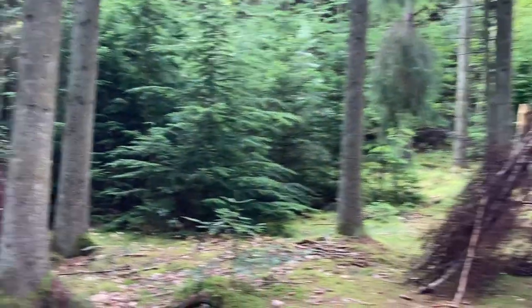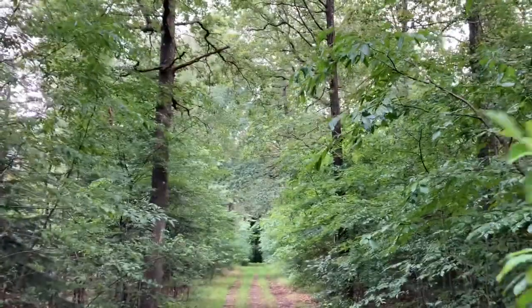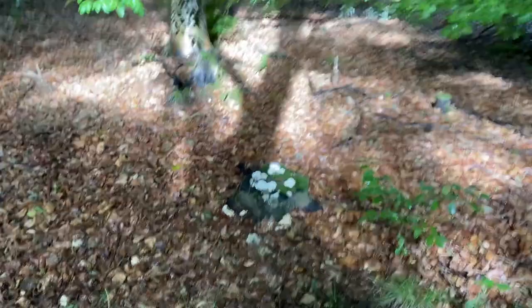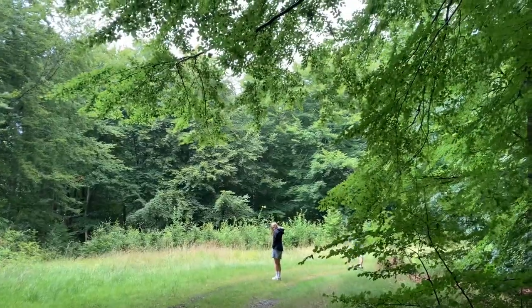This forest is called Undallslund and though it looks idyllic, there are bunkers here from World War II. We'll get to them in a minute. First, wild mushrooms and a strange looking tree, and more rain.